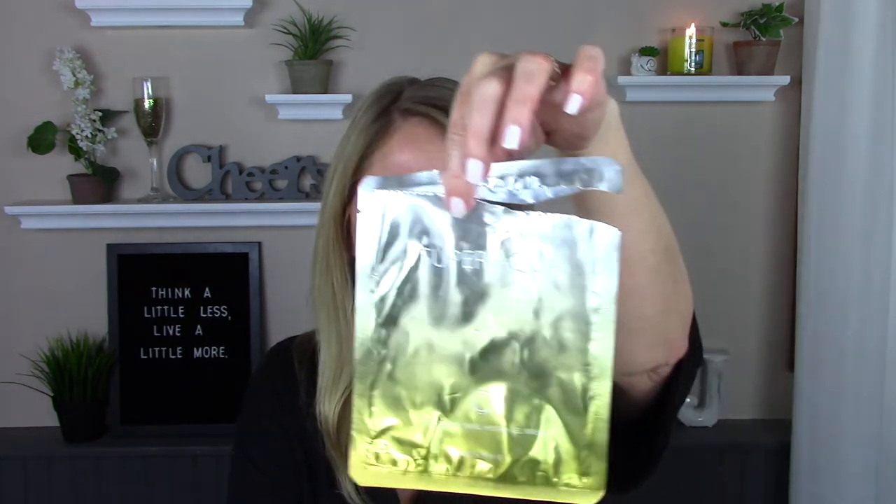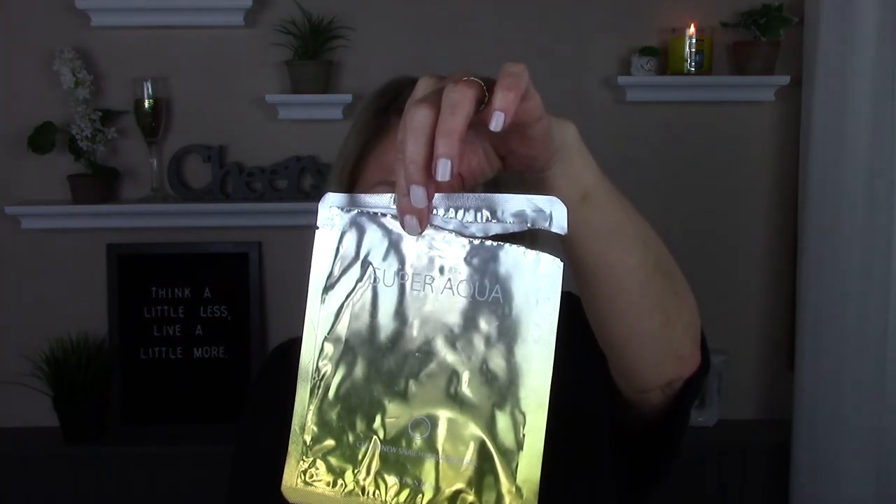The one I wouldn't repurchase is by Missha — I got it at Target. It's the Super Aqua Cell Renewed Snail Hydrogel Mask, also $6. Snail mucin is the third ingredient on this one. You leave it on for 20 to 40 minutes, versus 20 minutes for the Peach and Lily one. The Super Aqua has no scent but it comes in two pieces and it didn't fit my face — the top piece was way too large. Because it didn't fit me well, I would definitely not be buying that again. It was just too much of a hassle.